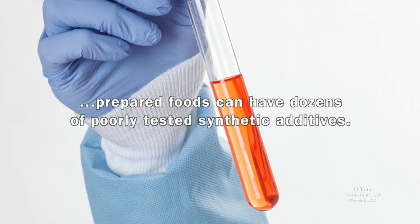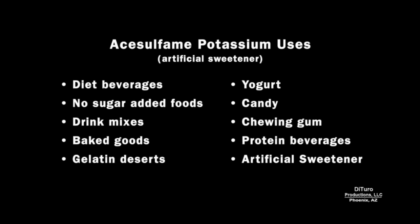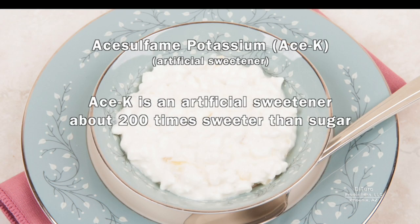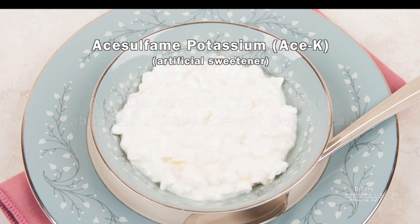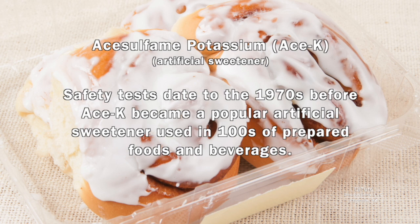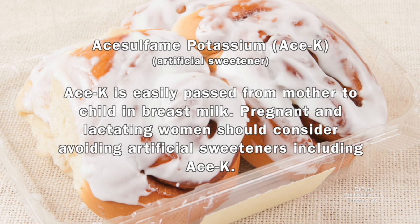I'll begin with the artificial sweetener acesulfame potassium, also known as ACE-K. It's used in a wide variety of low-calorie and diet foods. You may think any ingredient with potassium is safe, since potassium is an essential mineral. ACE-K is an artificial sweetener about 200 times sweeter than sugar. It's used instead of sugar in low and no-calorie energy and protein drinks and in processed foods. Safety tests date back to the 1970s, before ACE-K became a popular artificial sweetener used in hundreds of prepared foods and beverages. ACE-K is easily passed from mother to child in breast milk, so pregnant and lactating women should consider avoiding artificial sweeteners, including ACE-K.